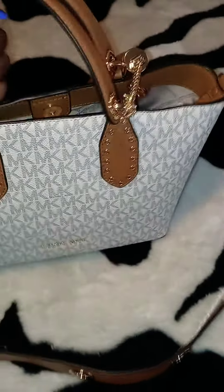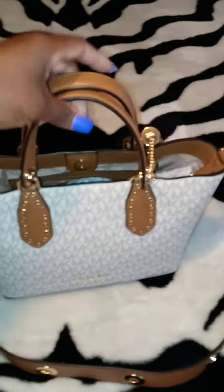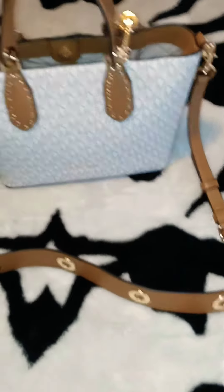And you can wear it two ways. You can wear it just around your arm or you can wear it just like a crossbody bag, however you want it, however you feel like wearing it.